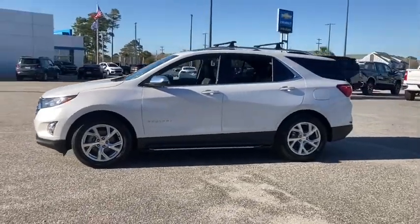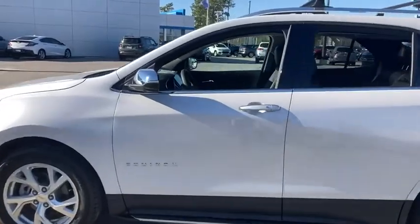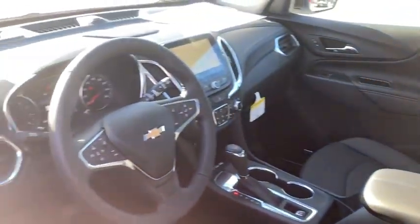Traction control, power liftgate, power sunroof, dual airbags, alloy wheels, power steering, aluminum wheels, four-wheel disc brakes, universal garage door opener.